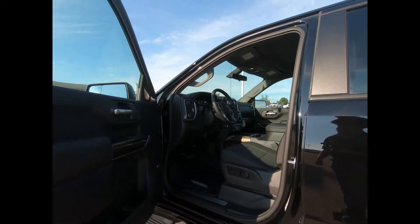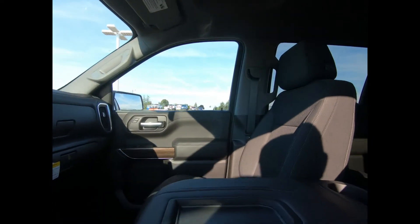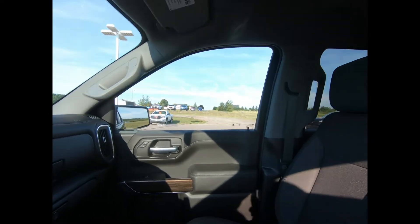There's remote keyless entry and start, power windows and door locks, and a black cloth interior with front power adjustable and heated bucket seats.